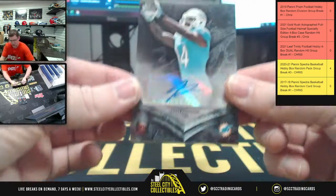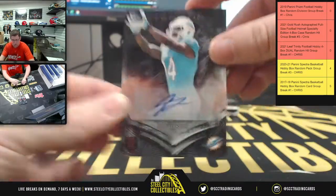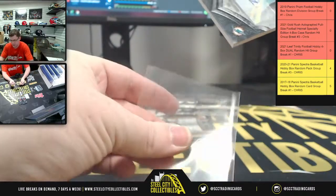How about this — gonna have Jarvis Landry Rookie Auto. Jarvis Landry Rookie Auto.